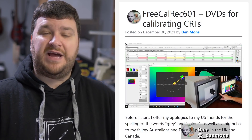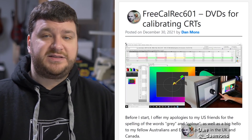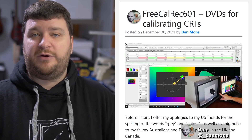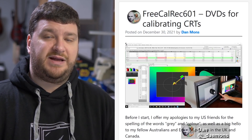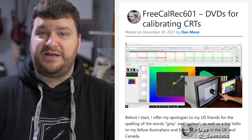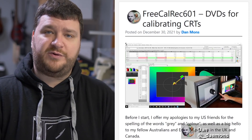Dan Mons has just released a new set of calibration tools, as well as a video to teach you how to use them for calibrating standard definition CRTs. This does get a bit complicated and is really something that I don't think a beginner could just dive right into. You're probably going to want to watch Dan's other videos about calibration and how it works on CRTs, and pick up one of the calibration tools he determined were good for CRTs and still available in those videos.